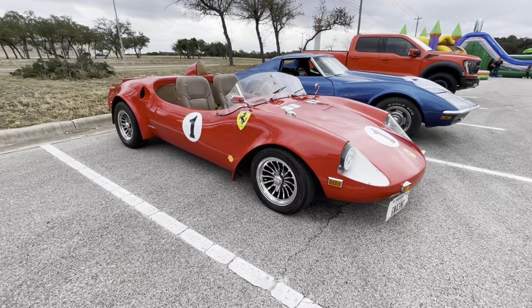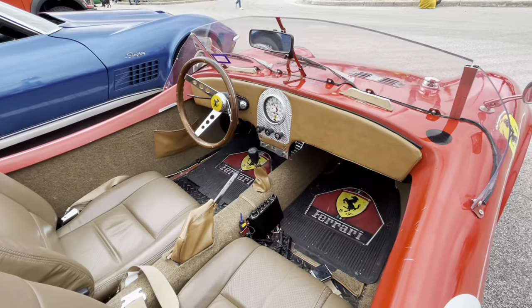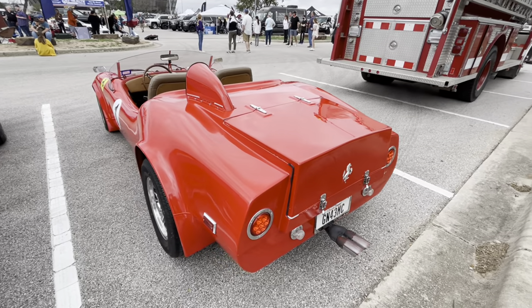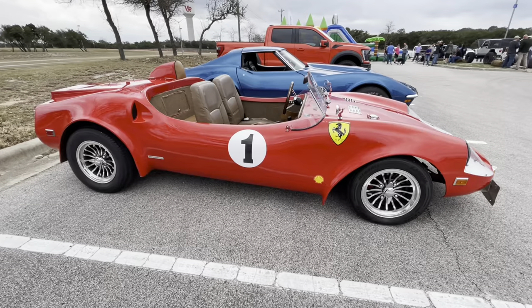I'm not really sure what kind of kit car this is. It's labeled as a Ferrari but it's obviously not a Ferrari. I'm going to guess it's a stretched VW Bug chassis with a VW motor.